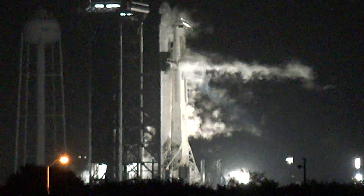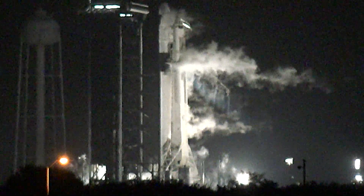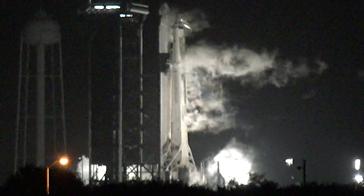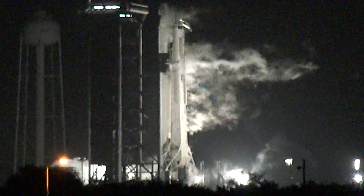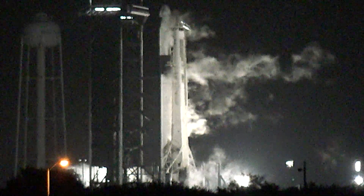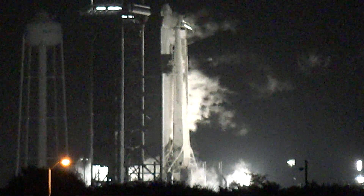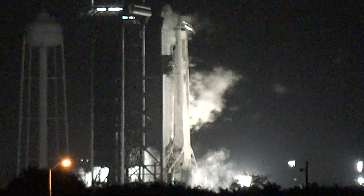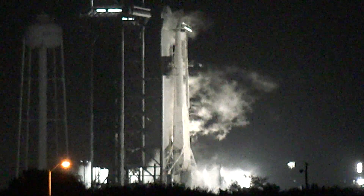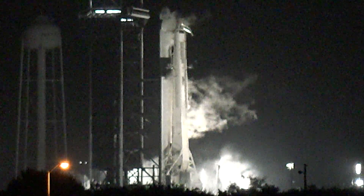T-minus 30 seconds. T-minus 15 seconds. T-minus 10, 9, 8, 7, 6, 5, 4, 3, 2, 1, 0. Ignition.